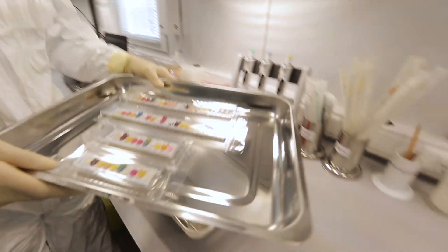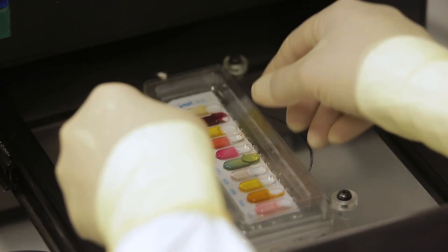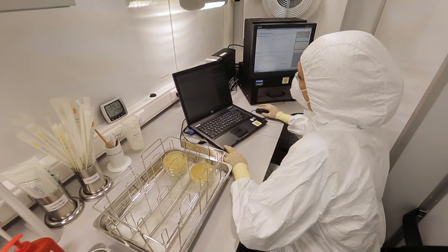Biochemical identification takes from 16 to 28 hours, including the process of incubation. But in the end, with the help of this microbiological analyzer, we can finally figure out what it actually is.